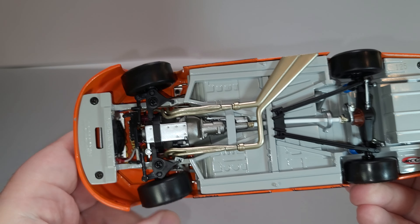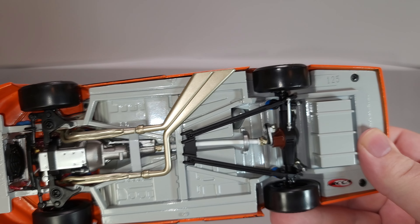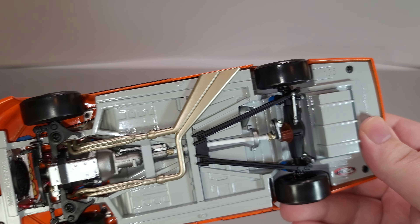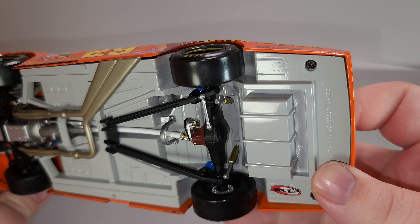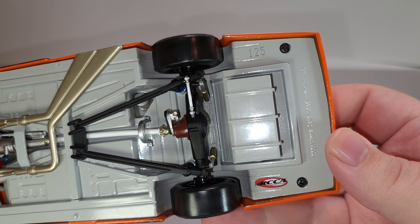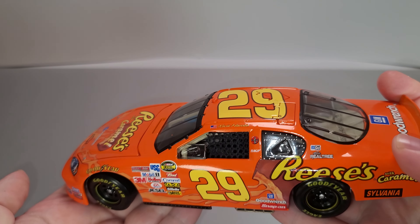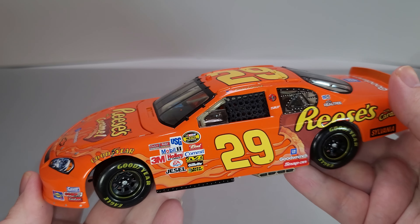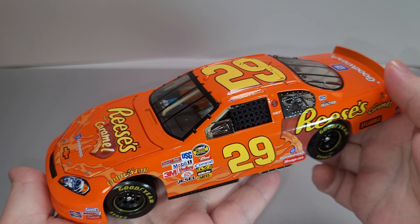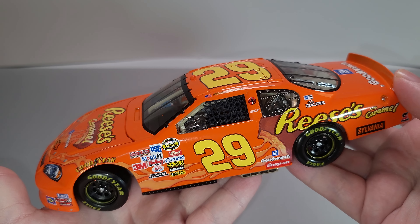Going ahead and looking at the bottom of the car, here's all your functioning steering linkages, the bottom of the engine and transmission, copper exhaust, truck arms, white drive shaft, blue springs, black and gray shocks, and the RCCA logo. Vinyl rubber tires. On the interior, you got your shifter, black roll bar padding, painted details — all that nice detail from a 2006 Motorsports Authentics Kevin Harvick Reese's with Caramel 1:24 scale club car.